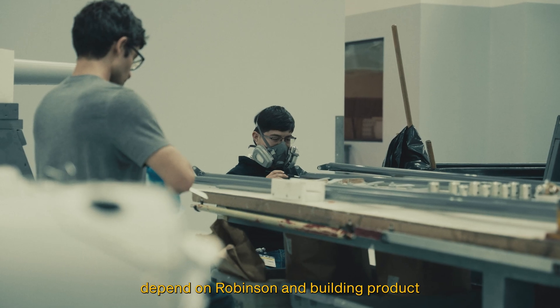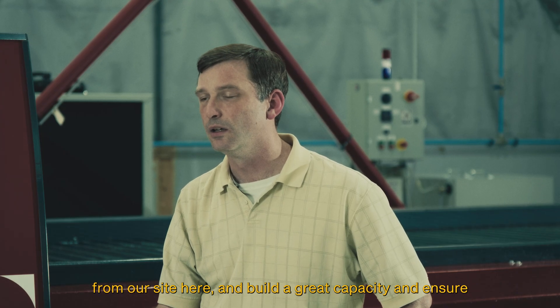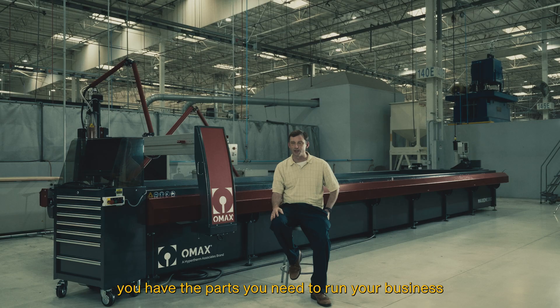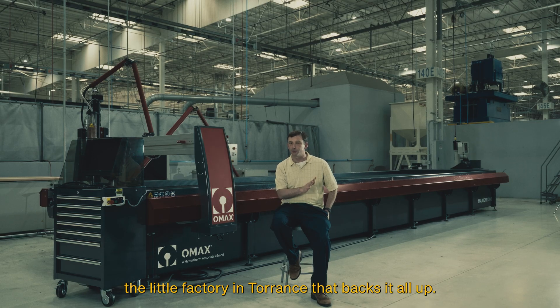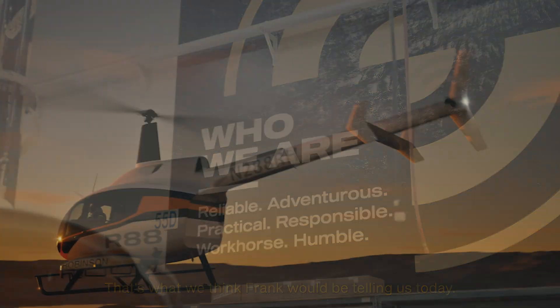We'll build it the way that you've come to depend on Robinson, building product from our site here, and build at great capacity to ensure you have the parts you need to run your business without thinking about the little factory in Torrance that backs it all up. That's the promise, that's the expectation — that's what we think Frank would be telling us today.